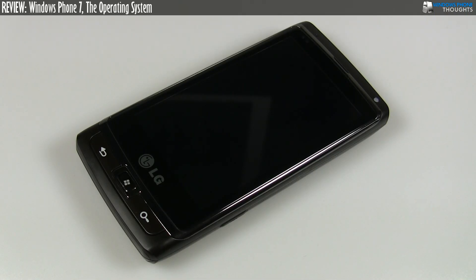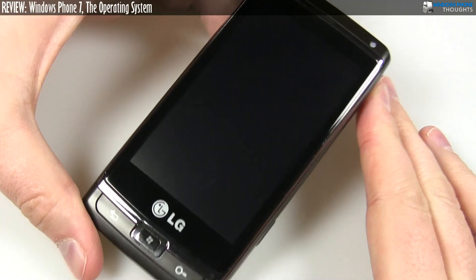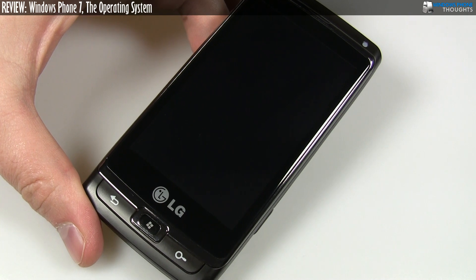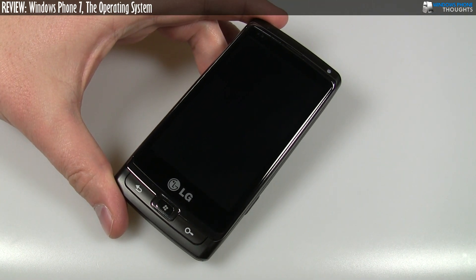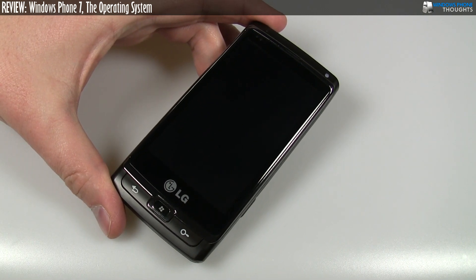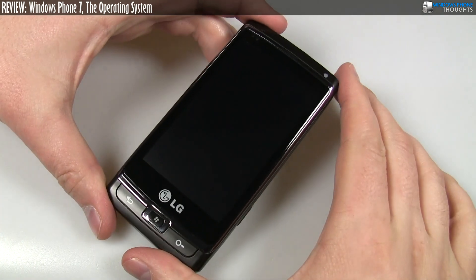Hey everyone, it's Jason Dunn here from Windows Phone Thoughts, and this is my review video of Windows Phone 7. What I have here is the LG prototype device that I received a couple of weeks ago. It was a loaner device from Microsoft Canada, and I've been using this device for basically about a week and a half, almost two weeks now, and I'm ready to decide what I think about Windows Phone 7 as an operating system.